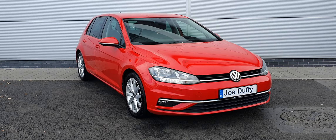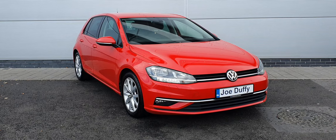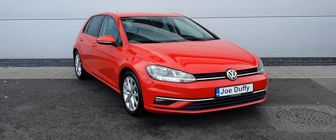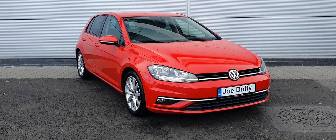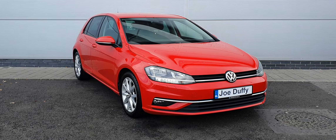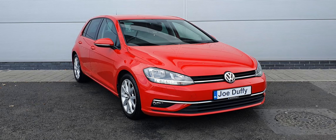Good afternoon folks, hope you're all keeping well. It's Carl here from Joe Duffy Volkswagen, and today I'll be showing you guys this stunning 2018 Volkswagen Golf Highline. It is a 181 registration with a 1.6 TDI engine. This car has a five-speed manual transmission and has covered over 90,000 kilometers.